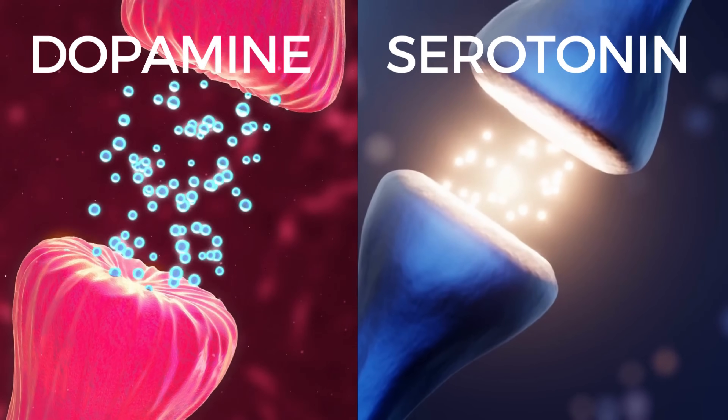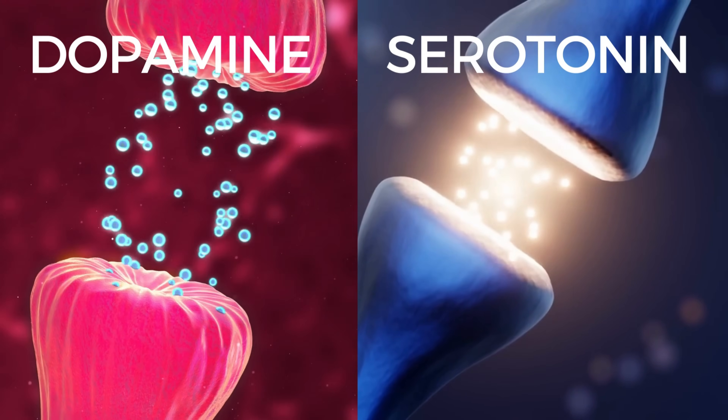Hi and welcome back to my channel. I'm Inga Land and I have a master's in neuropsychology. Dopamine and serotonin are both neurotransmitters and they can get a little bit confusing because they share some similarities, but they are completely different neurochemicals. In this video I first take a brief overlook on how these neurotransmitters are similar and then I talk about their differences.